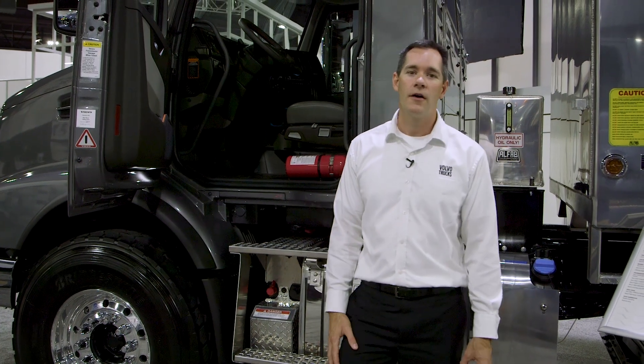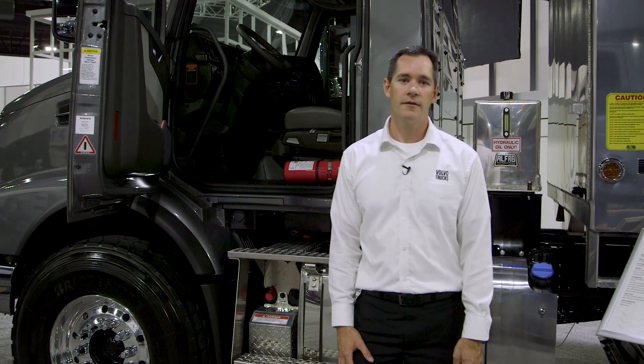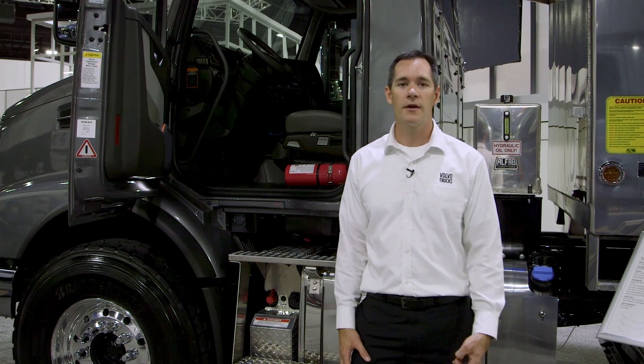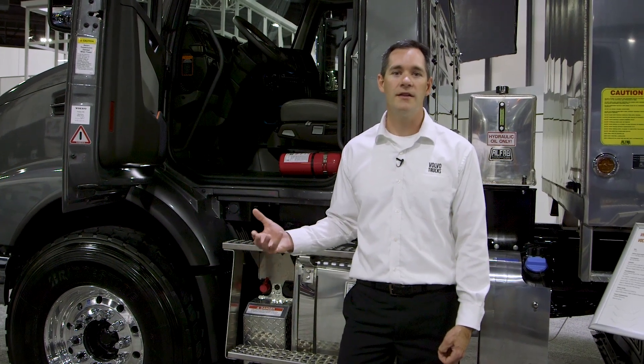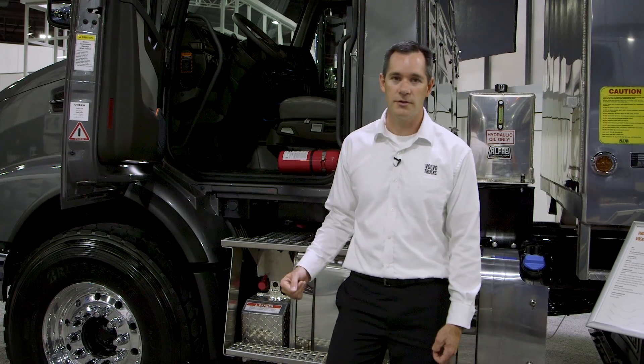At Volvo Trucks, our goal is zero accidents, and so we invest a lot for your drivers when it comes to active safety systems. Unfortunately, not every collision can be avoided today, so that's why passive safety systems are so important. These are the systems that protect the driver in the event of a collision.